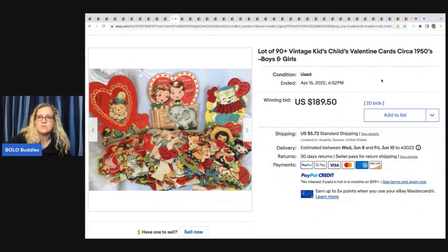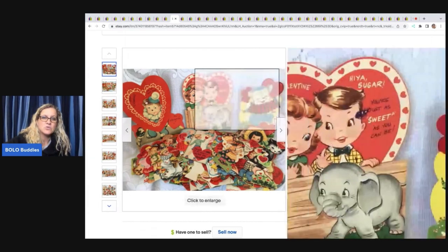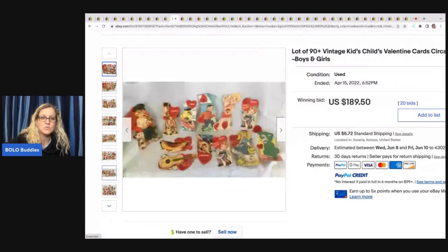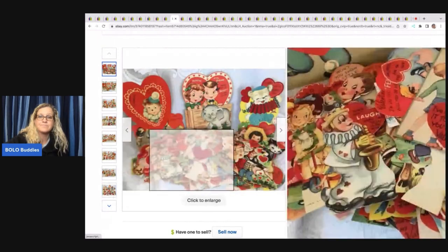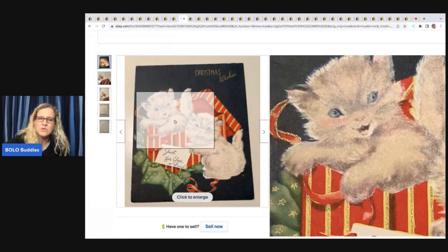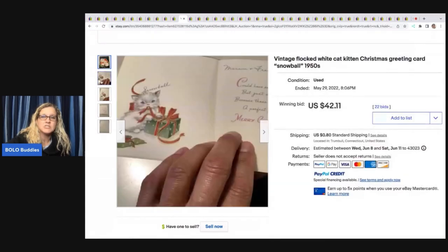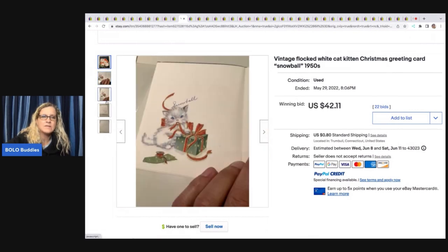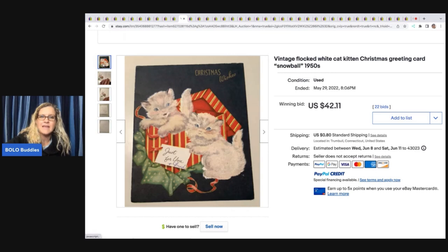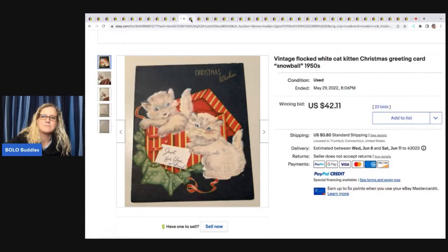Lot of 90 vintage kids' Valentine cards from the 1950s, boys and girls — $189.50 plus shipping. People buy these to craft with, or this could be a reseller buying this to part out and sell the items individually. That's going to take a lot longer, but you can sell cards individually for sure. Some people have whole stores based on just selling items like this. This one is flocked — the material is kind of fuzzy and raised. That is called flocked. Flocked material is also a bolo. This flocked greeting card sold for $40 plus shipping.